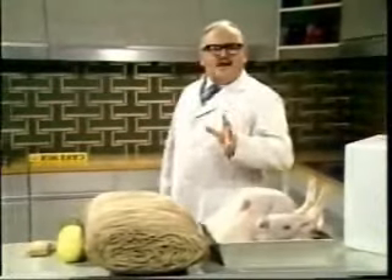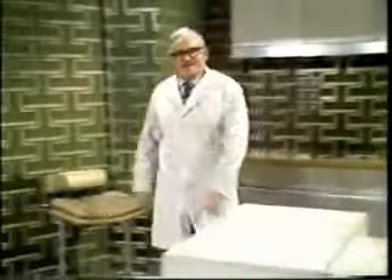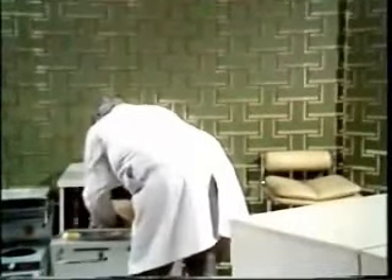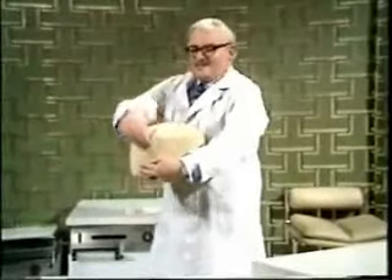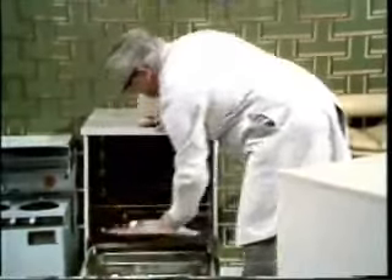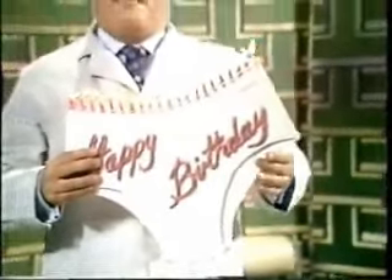Well, before I leave you, it's just time to remove our cake from the oven and also to see how the weatherman's laundry is getting on. There it is — a very nice cake in a wool-rayon mixture with a zip front. And of course here we have a fine set of beautifully iced underpants. The weatherman should be very pleased with these. When his wife blows out the candles tonight, there will be a cold front and a following wind.